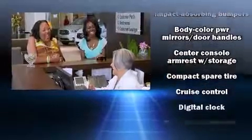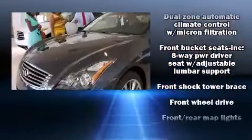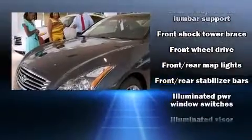Honda also prioritized safety and security with features such as front-side impact airbags, a security system, and four-wheel disc brakes with AVS.